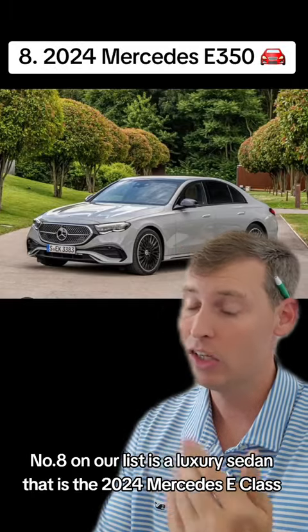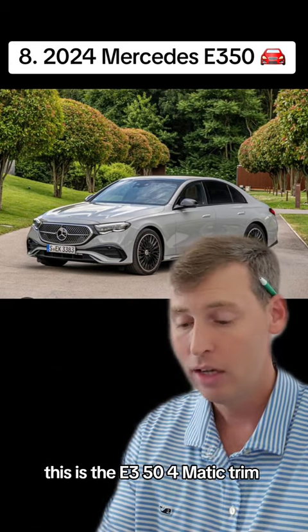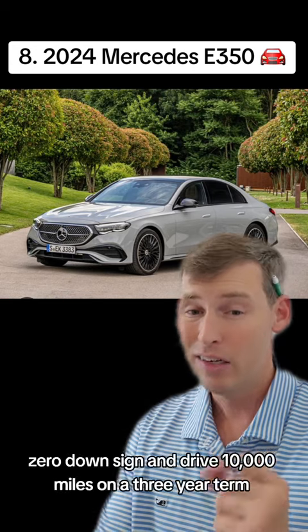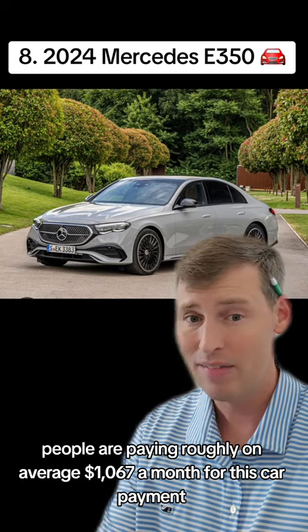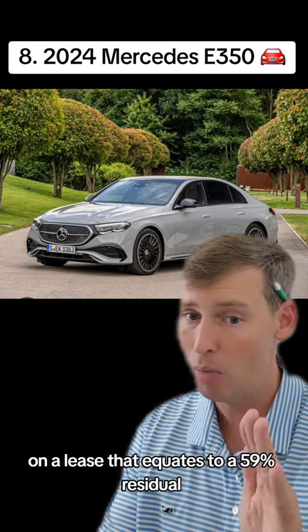Number eight on our list is a luxury sedan — the 2024 Mercedes E-Class, E350 or Matic trim. This starts at $63,400 on the MSRP. Zero down, sign and drive, 10,000 miles on a three-year term, people are paying roughly $1,067 a month on a lease. That equates to a 59% residual. I'll pass.